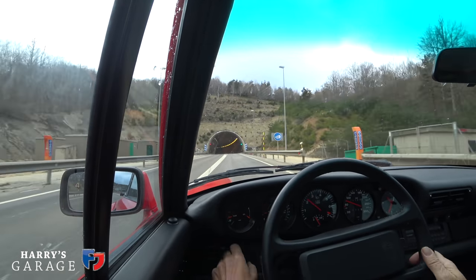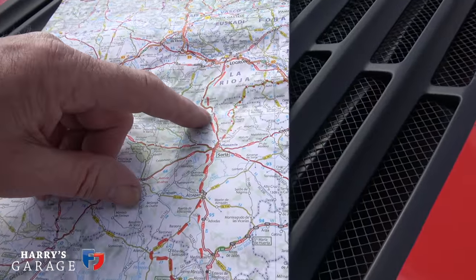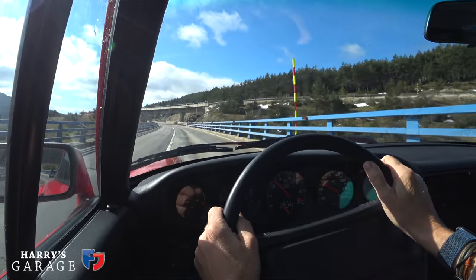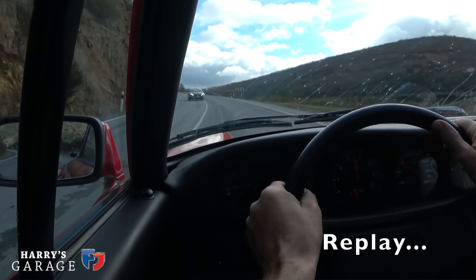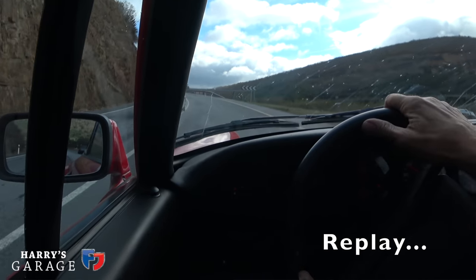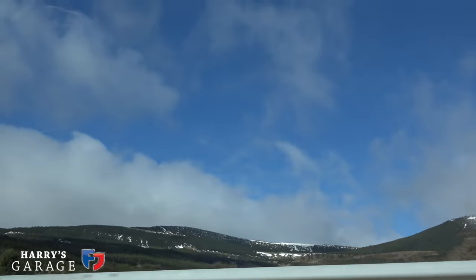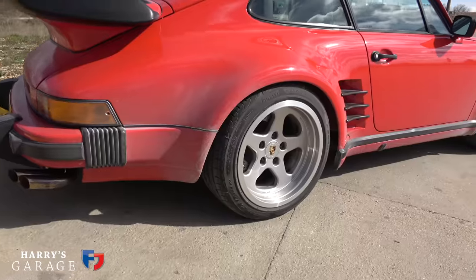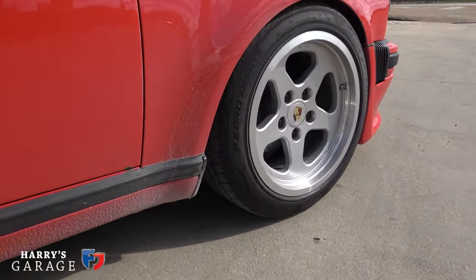There was snow on the top ridge and as we came out of the tunnel there was snow at the side of the road. Someone nearly ran into me — not paying attention. Something to note if you come this way in April: you forget how high this area is. There's snow and salt on the road, and if you look down the side of the car, you can see all the salt I've picked up.